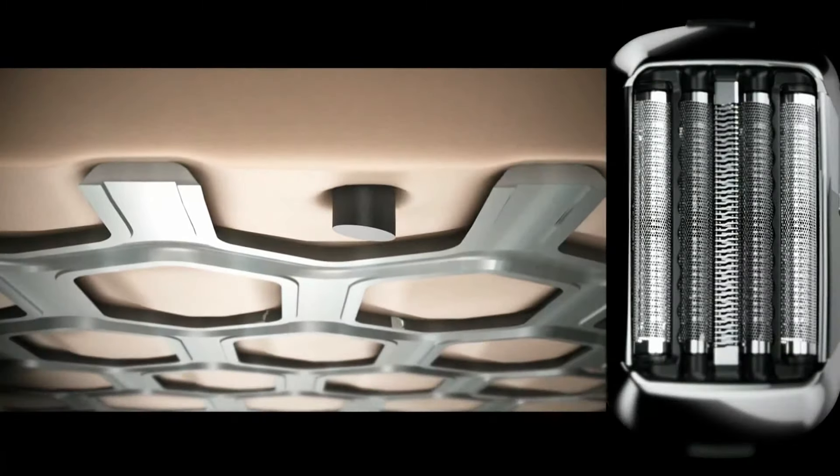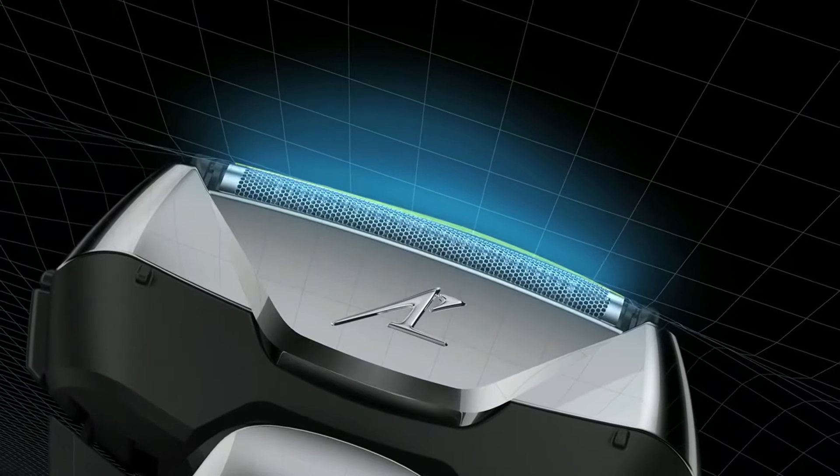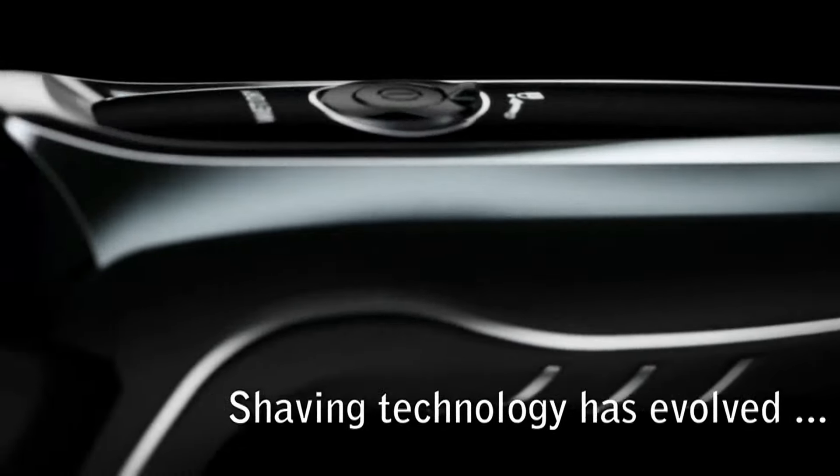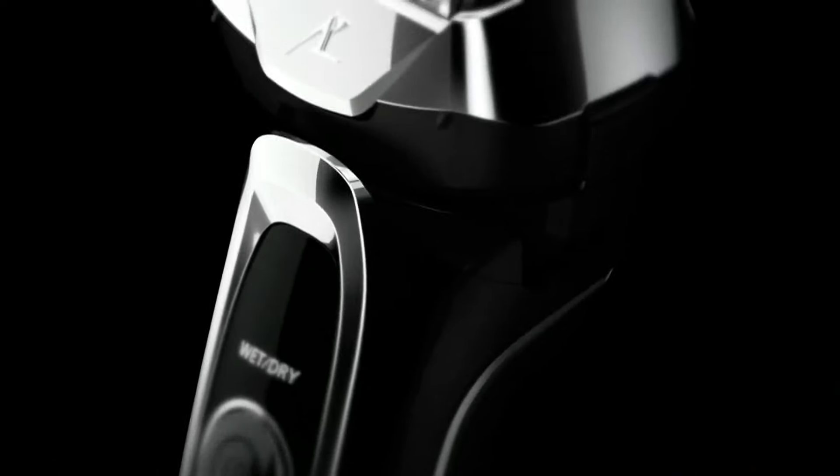For all you tech lovers, the shaver comes with an LCD battery indicator with 10 stages so you can check battery status at a glance. Rechargeable, portable, and travel-friendly — this shaver has got it all.